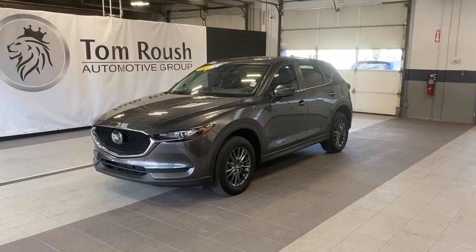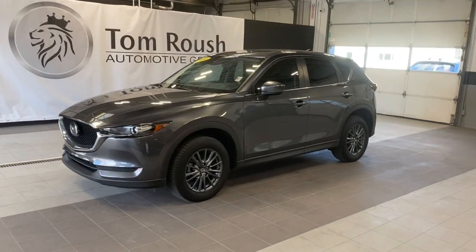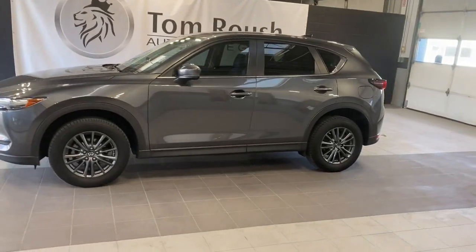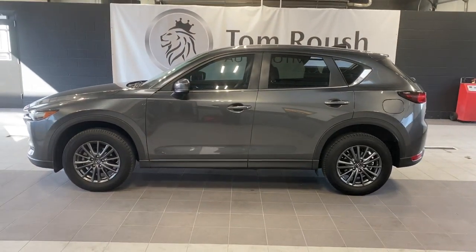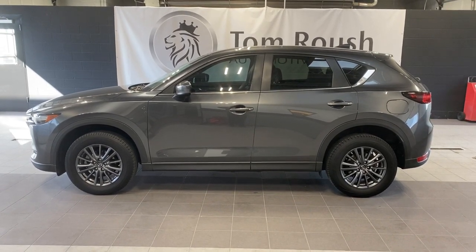Introducing the 2020 Mazda CX-5. With less than 30,000 miles on the odometer, this vehicle stands out from the rest. Here's a stylish CX-5, the SUV that puts your comfort at center stage.